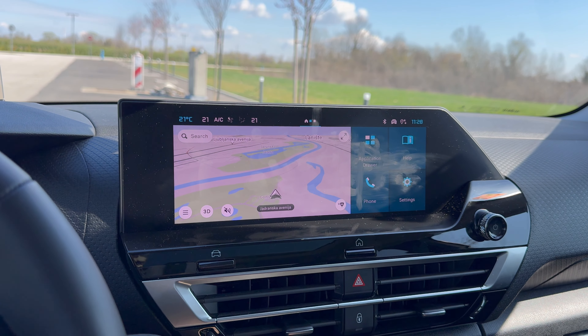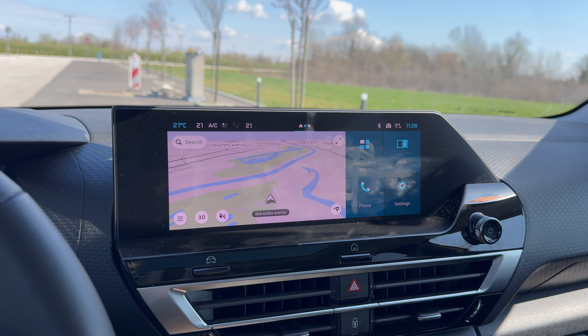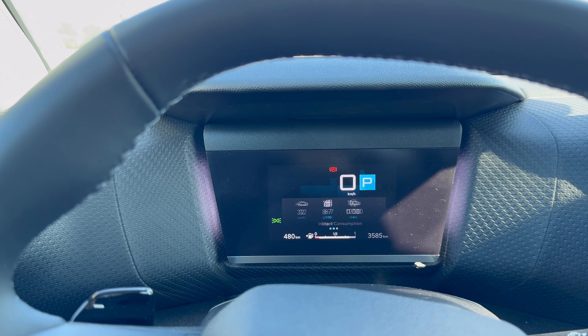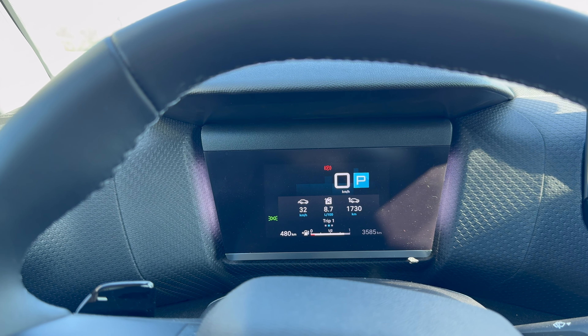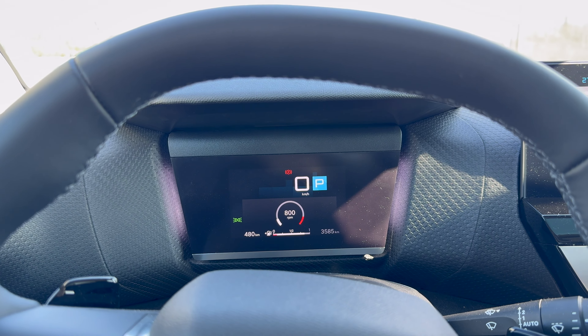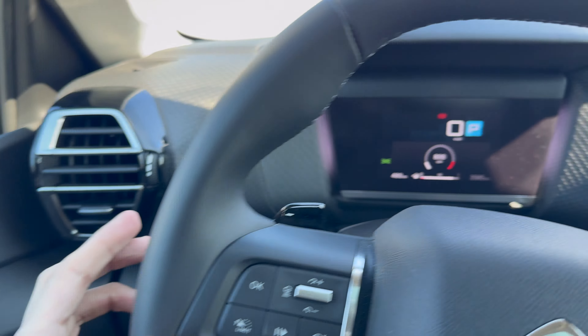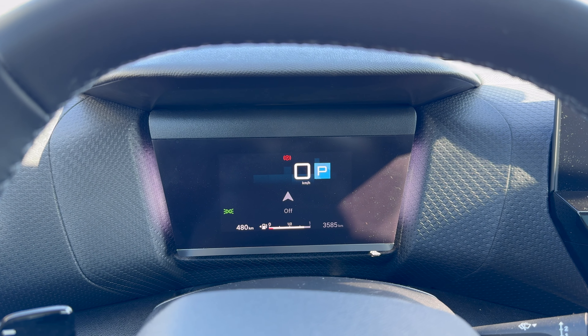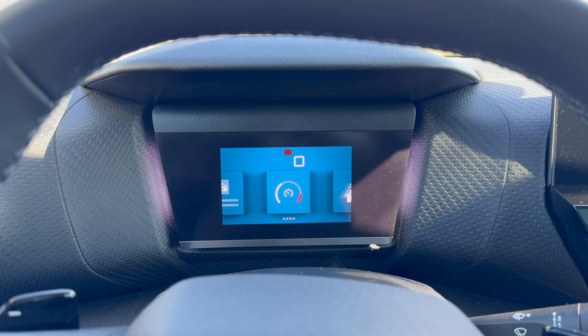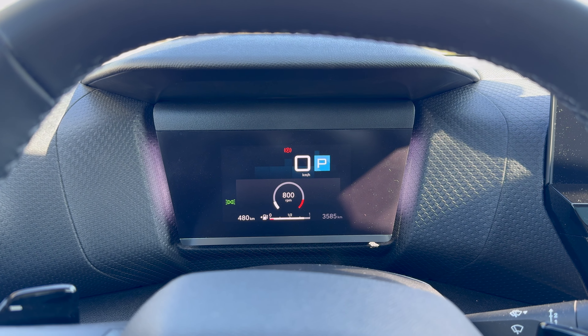Fuel consumption is shown on the instrument display, not the infotainment screen. I picked up the car from another reviewer who was mostly driving in city traffic, so fuel consumption is high — I'm going to reset it and check it again during the driving portion. This button changes the display views. You have lane assist shown all the time, and on the heads-up display you have navigation — it doesn't show the full route, just tells you where to turn. You also have the radio station and a digital speedometer with digital RPM.